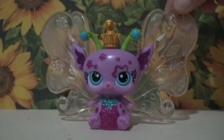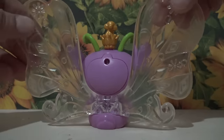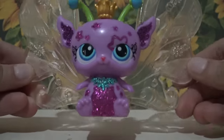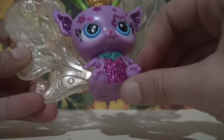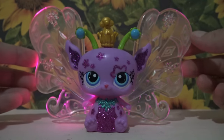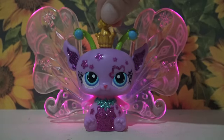And then lastly we have this giant LPS fairy and it should light up — it might need new batteries, but this is so pretty. Look at the glitter on the front. I'm going to see if I can figure out how to work it. There it is — it still works! That is so pretty, I really love this. That's so cool.